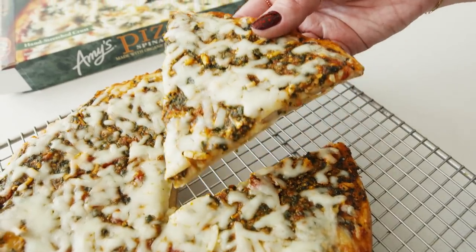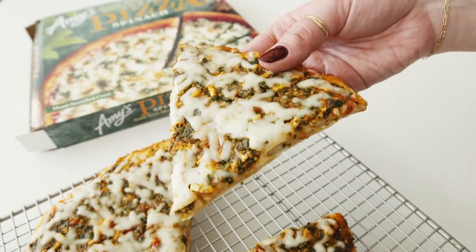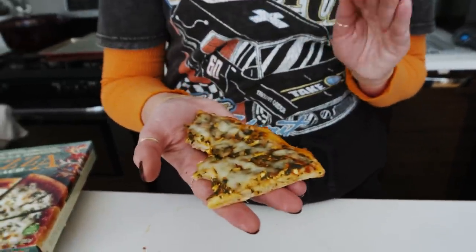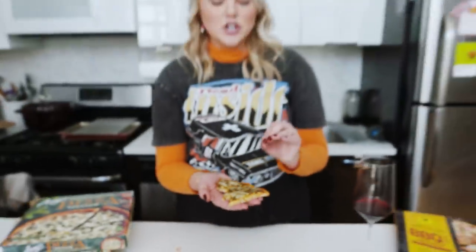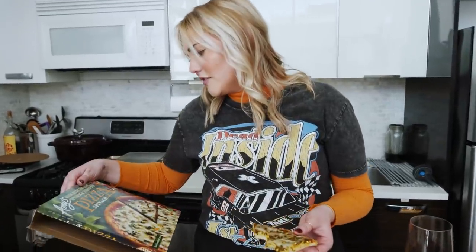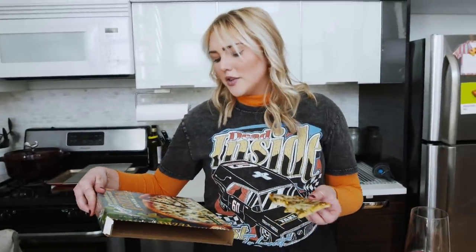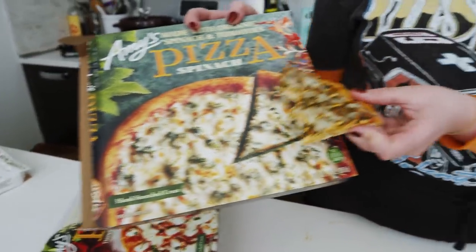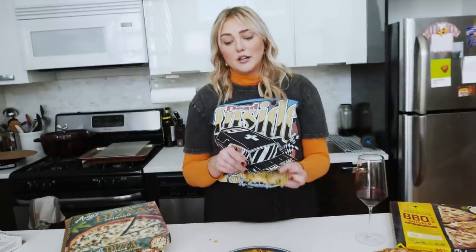Up next, we have Amy's Pizza with spinach. I want this to taste like a spinach dip. On its own it looks kind of nutty — it looks like it's like a pesto. It smells like spinach dip. I don't think this one looks that beautiful, but I love this as a little bit of a change up — the spinach, the feta, no tomatoes taking over the dish. The box shows it being really cheesy, but in actuality I don't know how cheesy it is. I love this one as well.